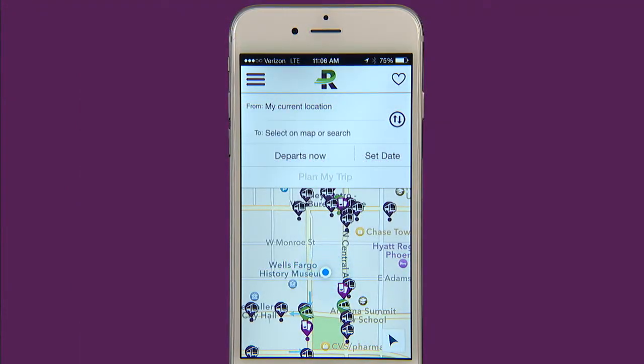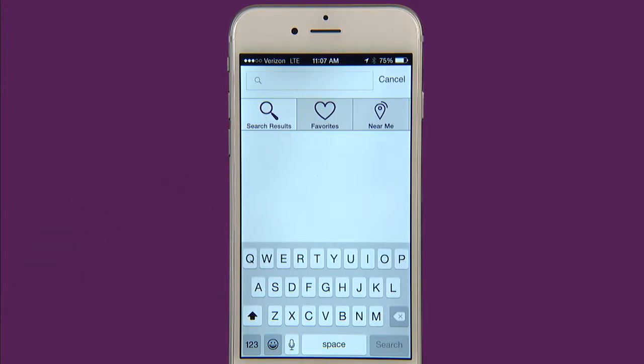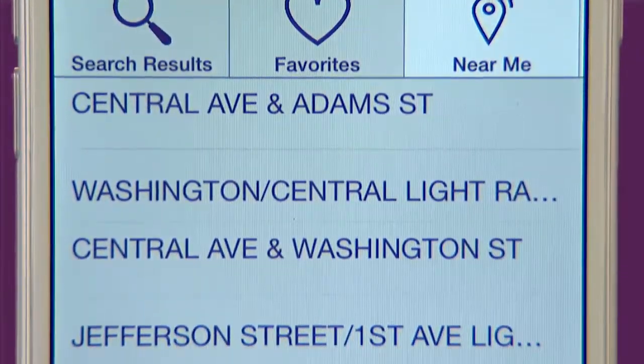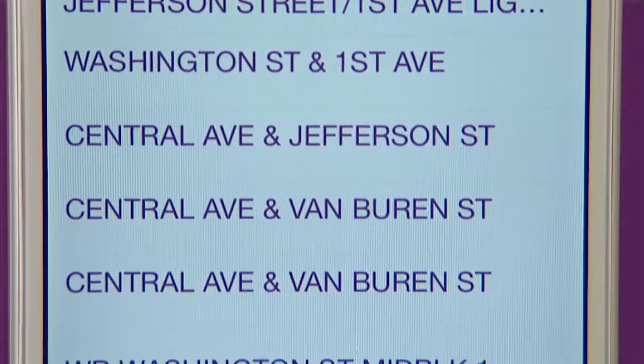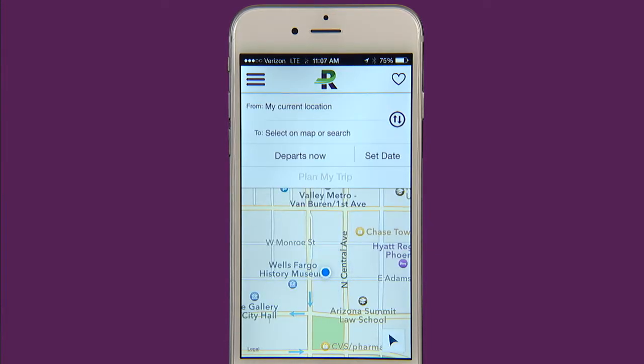Another search function that we want to tell you about is the near me tab. When you click on either the from here to here areas, instead of typing in your search you can click the near me tab. This will bring up a list of closest stops from your current location. On the map view if you need to find your current location you can hit the arrow icon on the bottom right hand corner and the app will automatically pinpoint your location.